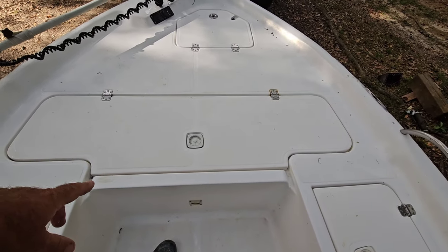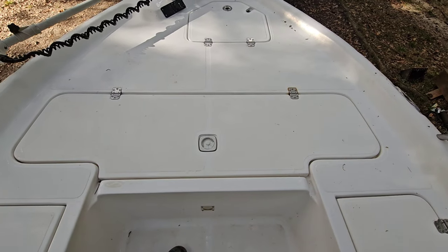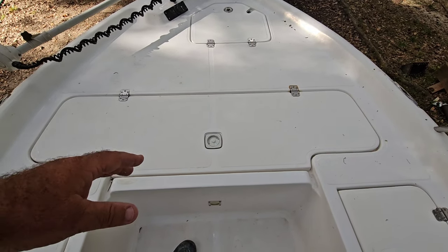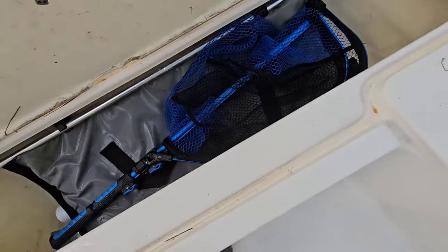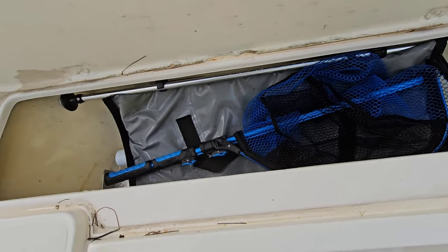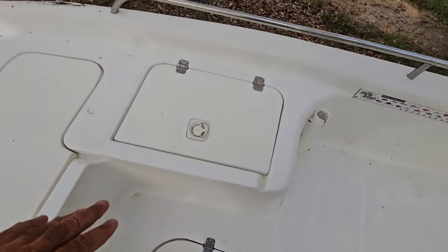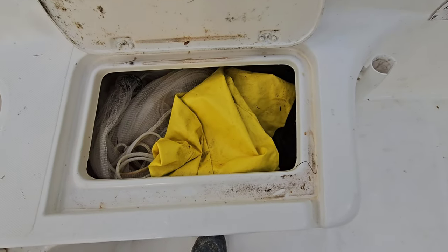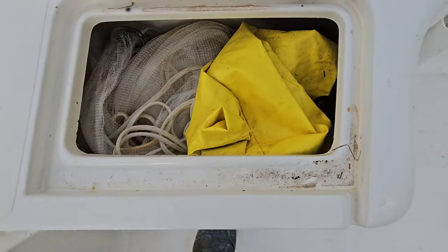Pop-up cleats, which is nice — your line doesn't get snagged on them. This is my front compartment. It's actually insulated, so it can be a fish box if we catch like a big cobia or something. I keep a net in there, my fish bag, my ladder — all that can come out; I just put it in there when I'm trailering.